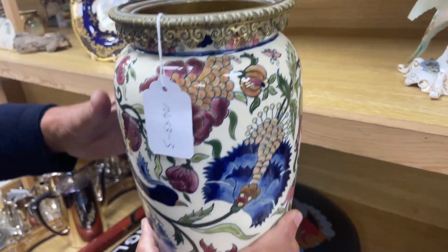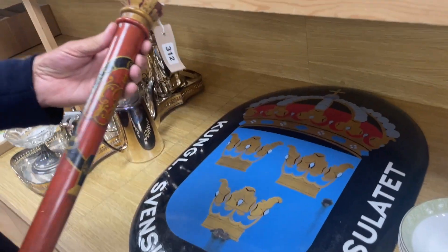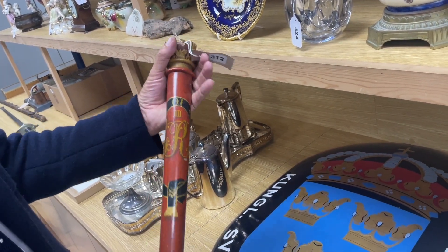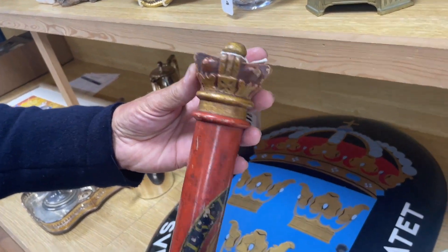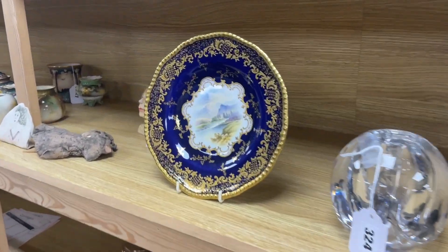Some nice tip stuff here — we had quite a nice one a few weeks ago and it went really well. Here's another one — this is George the Fourth, hence the four, with a nice sort of crown finial to it. That's rather fun — lot 312. Some Worcester, mostly looks to be Locke and Co Worcester, a little mixed lot.